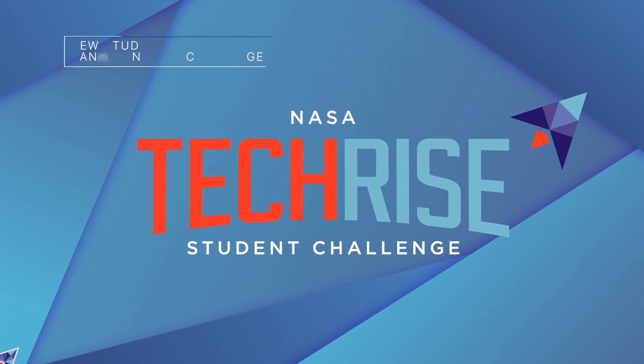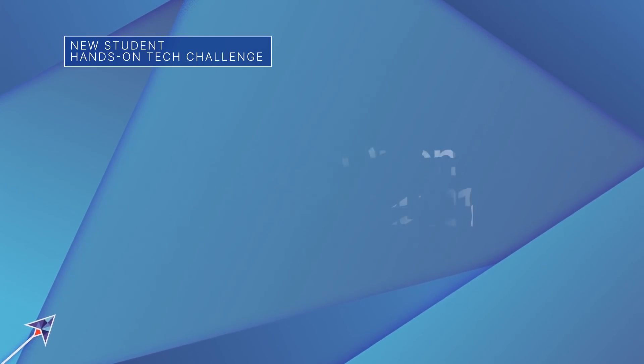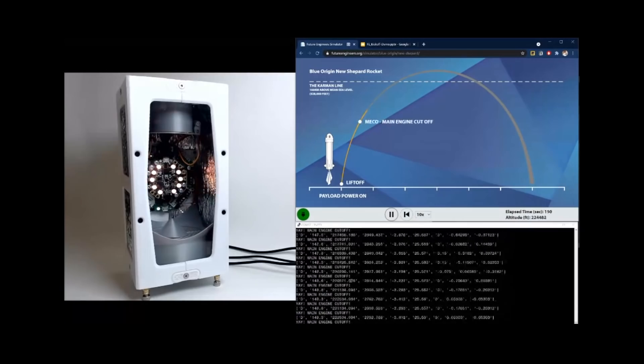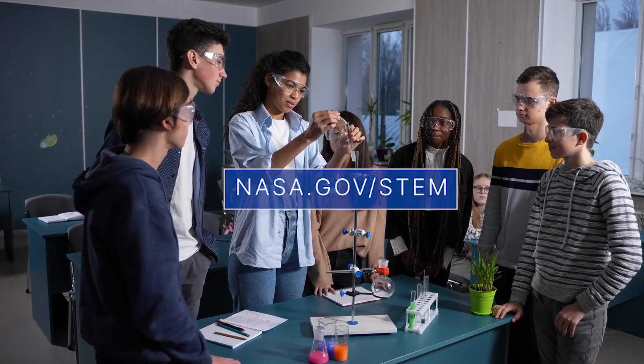The NASA TechRise Student Challenge is a new STEM education-based competition that will kick off for the 2021–22 school year for teams of 6th through 12th graders. The contest aims to inspire a deeper understanding of Earth's atmosphere, space exploration, coding and electronics, as well as a broader understanding of the value of test data. For more details, check out nasa.gov/stem.